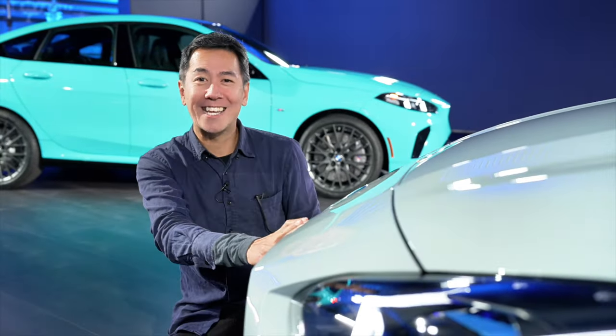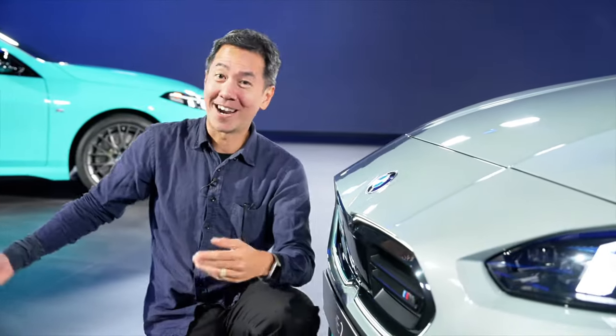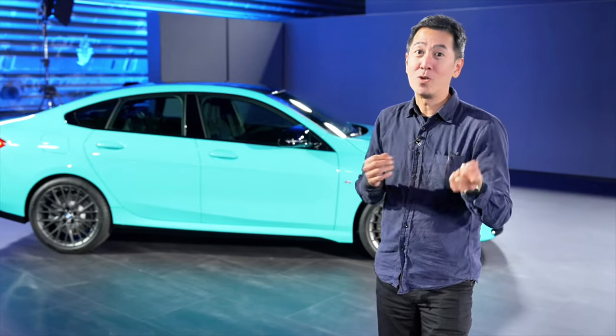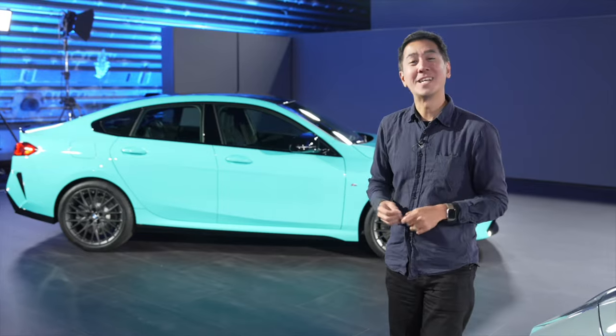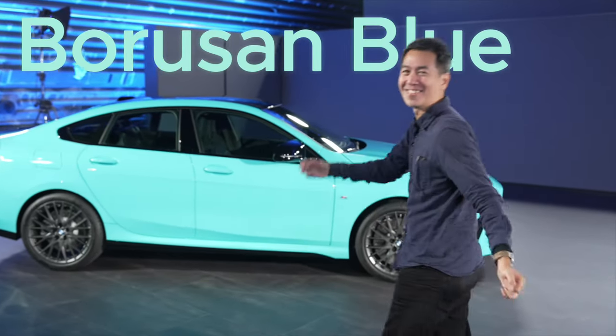Overall I really like it. This car is something like 20 centimetres longer than a 1 Series so there's literally more to see at the side. This one has really caught my eye because it's in a really striking colour — it's called Borusan Turkish Blue.